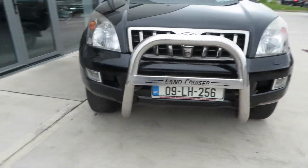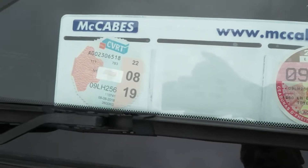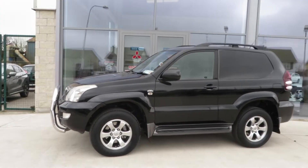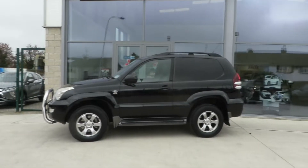It comes with a chrome A-bar, and is currently taxed till September and DOE till August. So if you're after a very clean 09 short wheelbase commercial Toyota Land Cruiser, contact me at McCabe's Mitsubishi on the Naas Road.